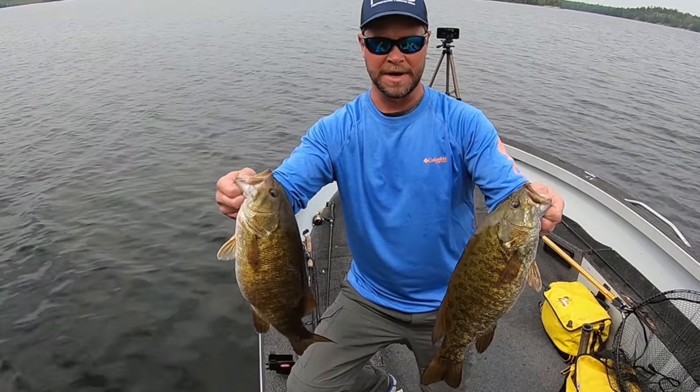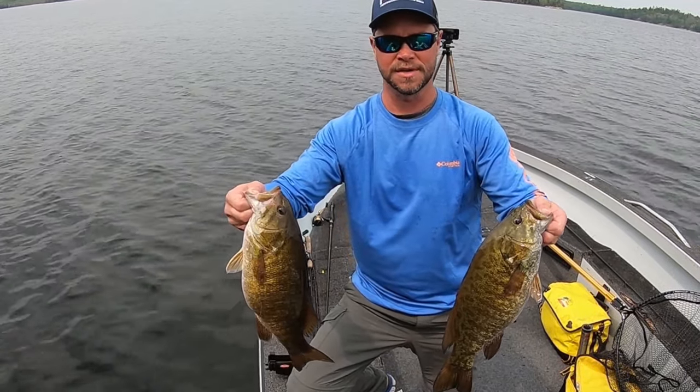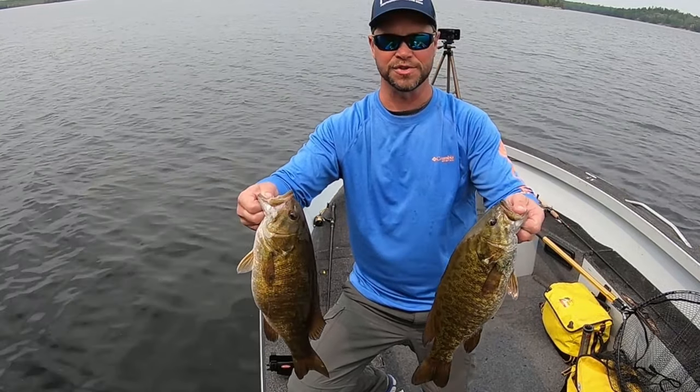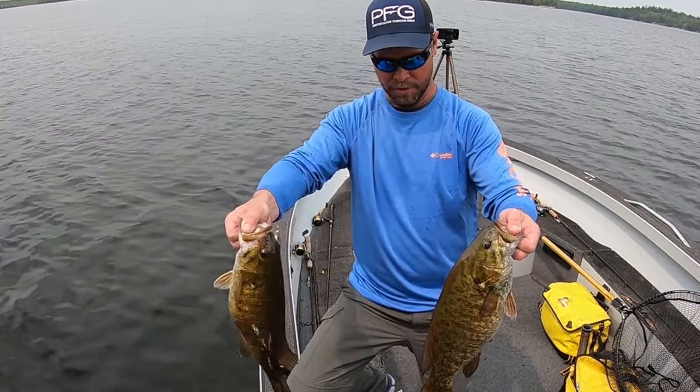Pre-spawn fishing on Rainy Lake. These fish are posted up on points, getting ready to go in and spawn. I caught probably 12 smallmouth on one spot within about 30 minutes. Beautiful fat fish.